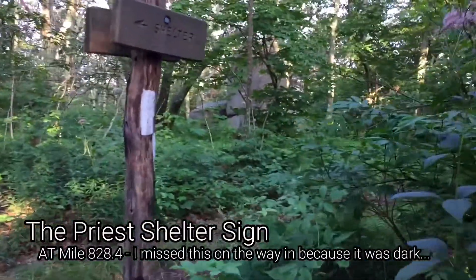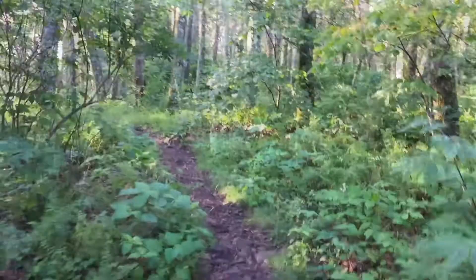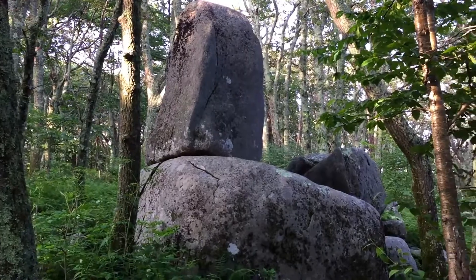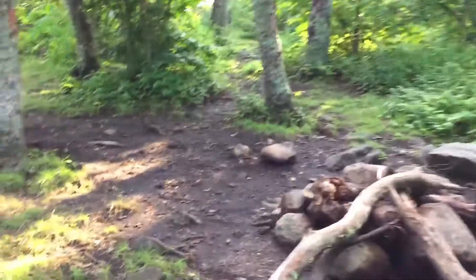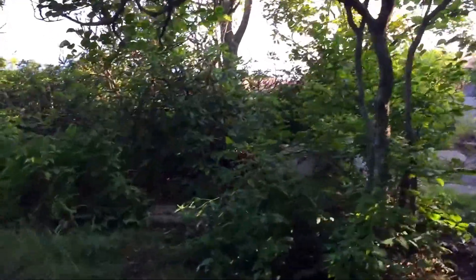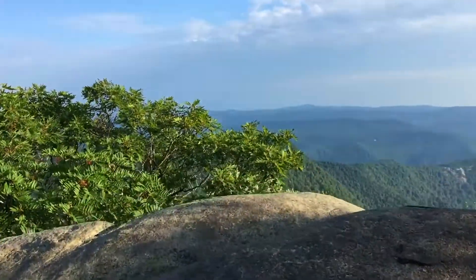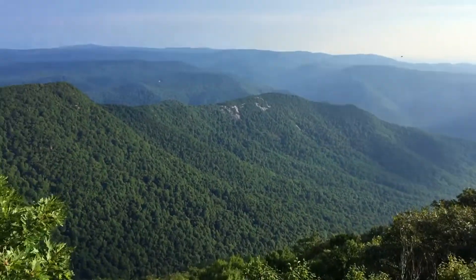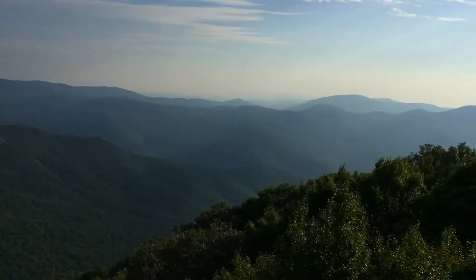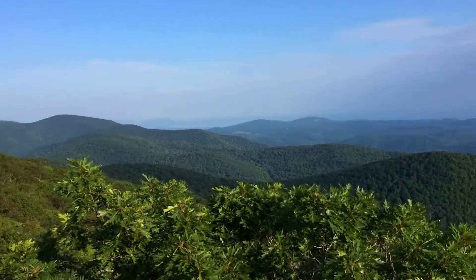These are nice and flat. All along this ridge there are little campsites and fire rings, and views out by these rocks. It's another totally amazing view.